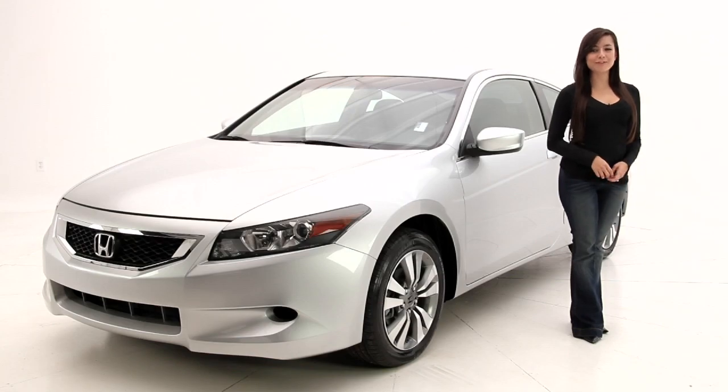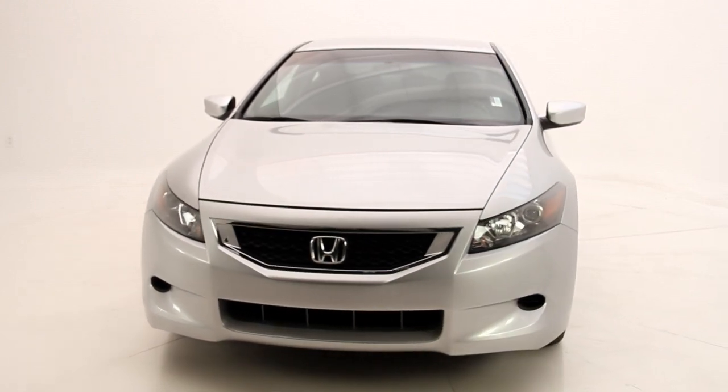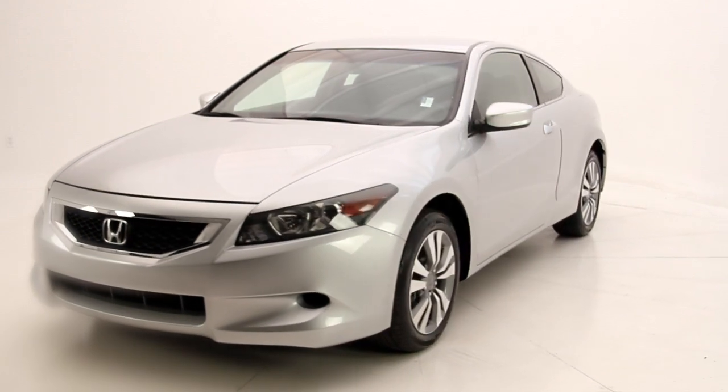Hello friends, I'm Andrea with Florida Fine Cars and today we have the 2010 Honda Accord LX. It has a reliable reputation and has a combination of upscale feel and spaciousness, which is quite pleasing for a sports coupe.